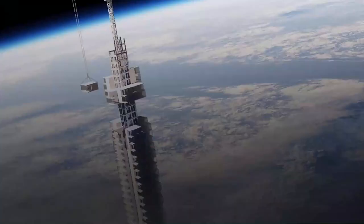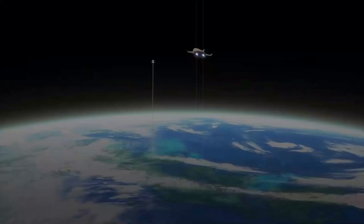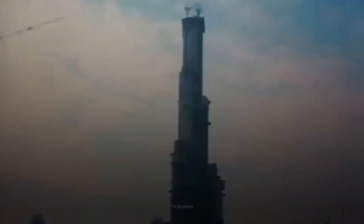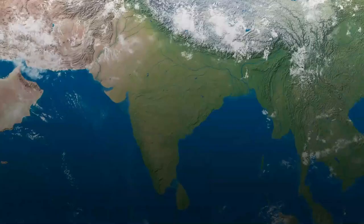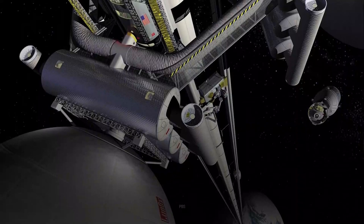The Burj Khalifa in Dubai is now the world's tallest building, reaching 829.8 meters. A practical space elevator would have to be at least 35,786 kilometers tall to reach geostationary orbit around Earth — more than 43 times the actual Burj Khalifa. Geostationary orbit is the distance from Earth's surface near the equator at which the time it takes for an object to complete one orbit is equal to Earth's rotational period of one day.